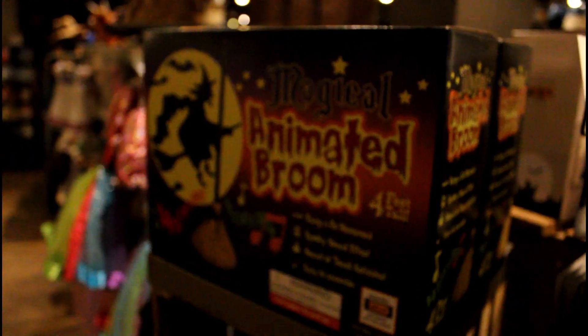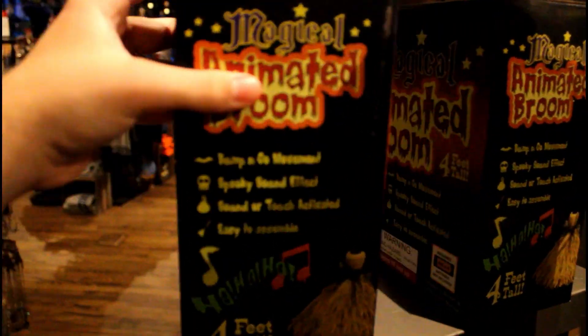And over here, there you have the broom. I'll check the price on that in case anyone's curious — $29.99.